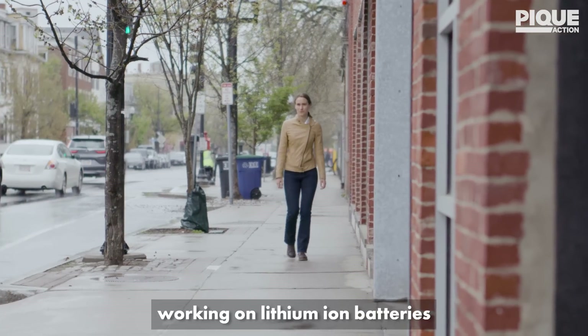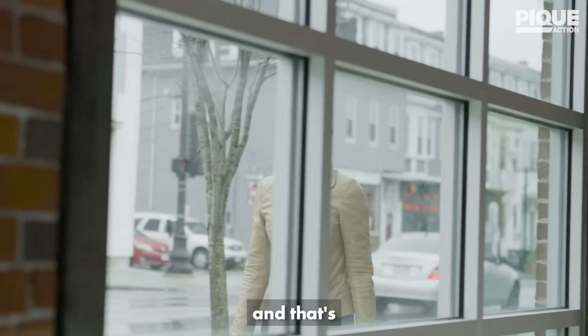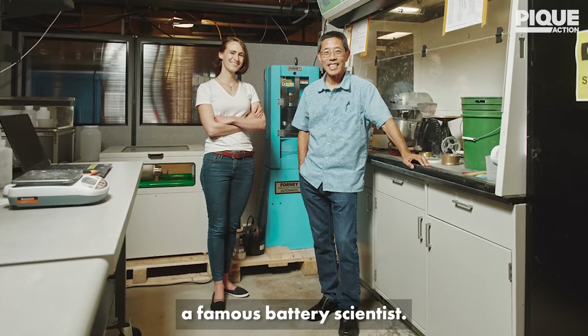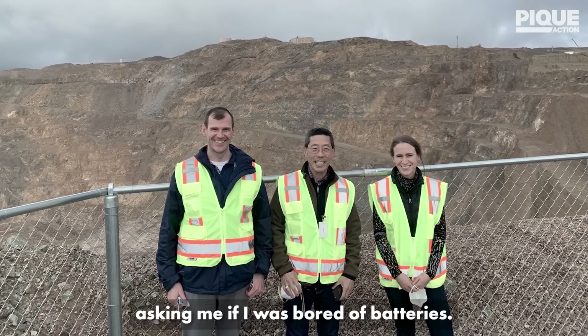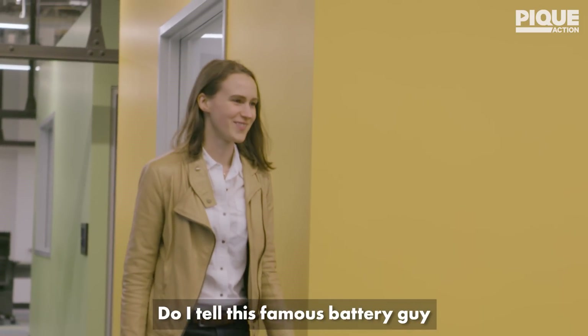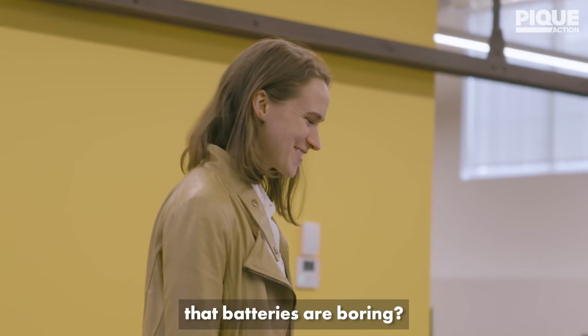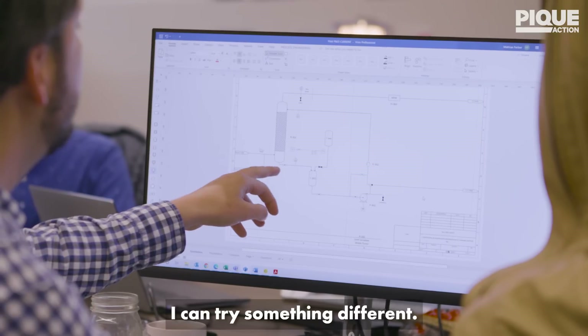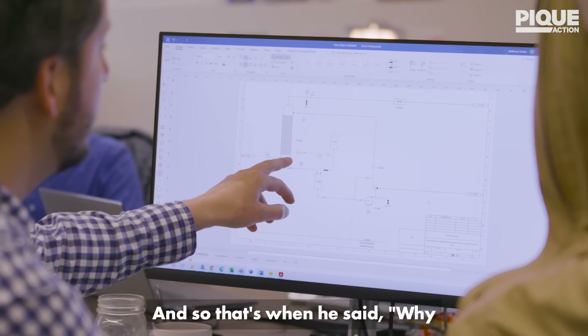I spent several years working on lithium-ion batteries, and that's what brought me to meet my co-founder, Yet Ming Chang, a famous battery scientist. I remember Yet Ming Chang asking me if I was bored of batteries — I thought it was a trick question. Do I tell this famous battery guy that batteries are boring? But I agreed: I've been working on batteries for so long, I could try something different. And so that's when he said, why don't we use our electrochemistry toolbox and decarbonize cement's carbon footprint.